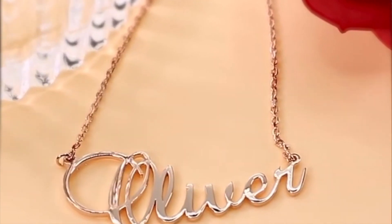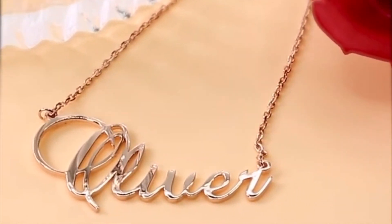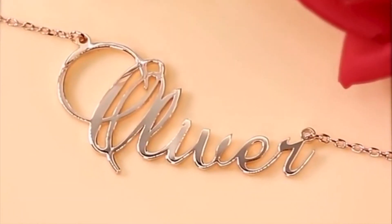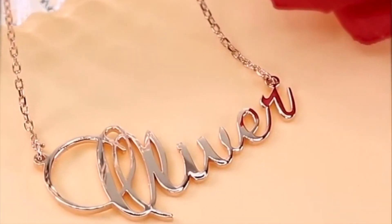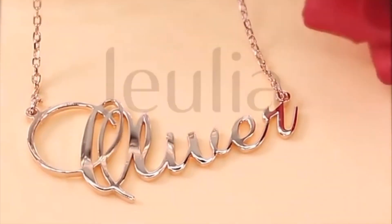So in order to enter, you need to: one, be a subscriber to my channel; two, like and comment on this video with which necklace you would like to win and leave the item number in the comment section; and three, follow myself and Julia Jewelry on Instagram. All very simple, and the giveaway is open internationally and will last for two weeks.